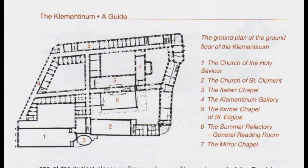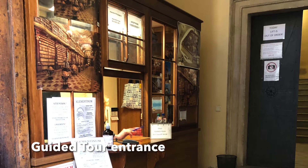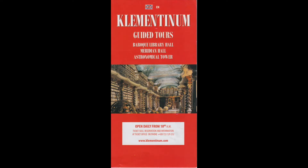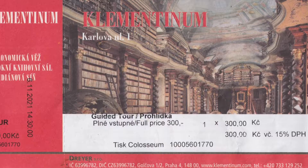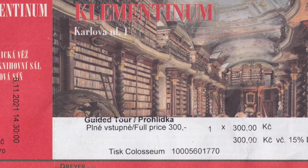The Baroque Library occupies two floors above the Mir Chapel at the Clementinum, Prague. Visitors can take a peek at the Baroque Library by paying for a guided tour which includes the Meridian Hall and Astronomical Tower. The guided tour costs 300 Czech korunas for adults, approximately US$13 or €12.